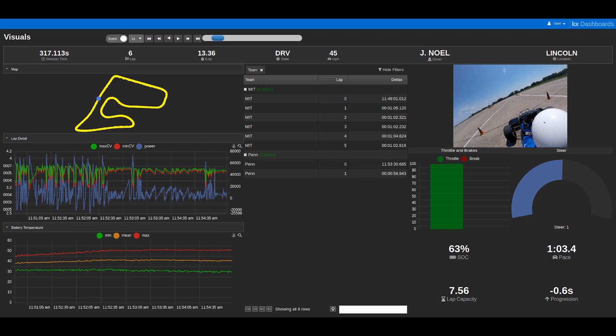Here's a sneak peek of the latest version of our telemetry dashboard. On the bottom right, you will see some of our analytics, including state of charge and remaining lap capacity calculations. On the top right, you will see a video playback of the race. On the top left, you will see a top-down view of the racetrack. In the middle, you will see our own lap times as well as those of one of our competitors. And on the bottom left, you will see battery data similar to what we looked at in the previous example.